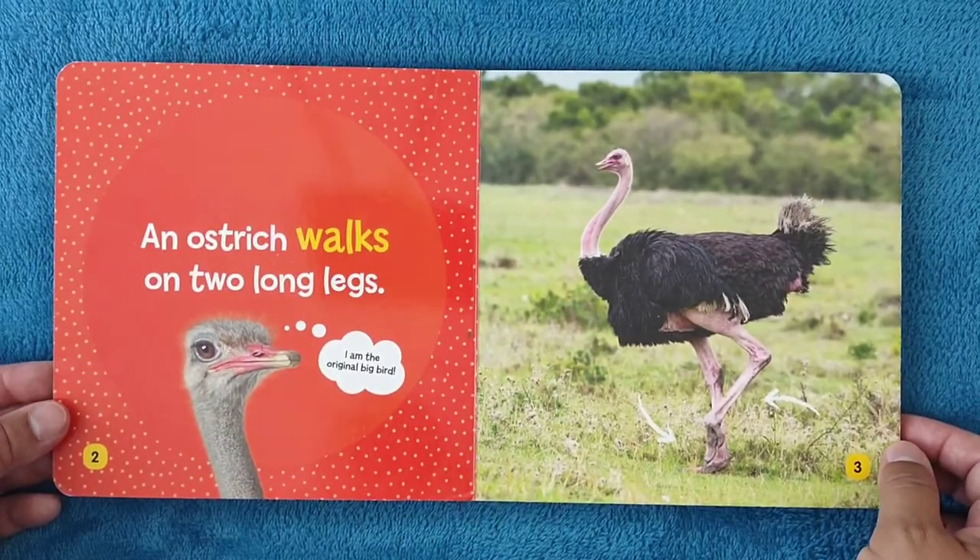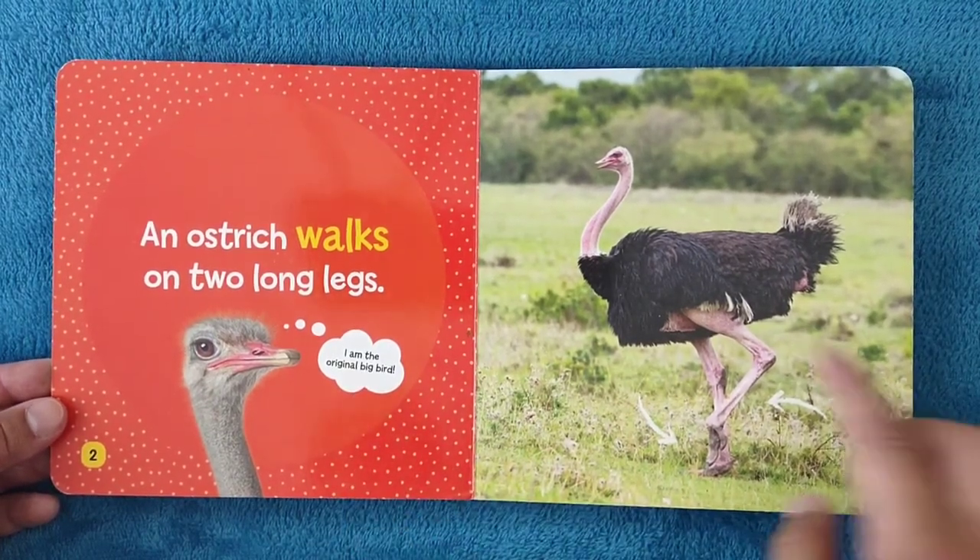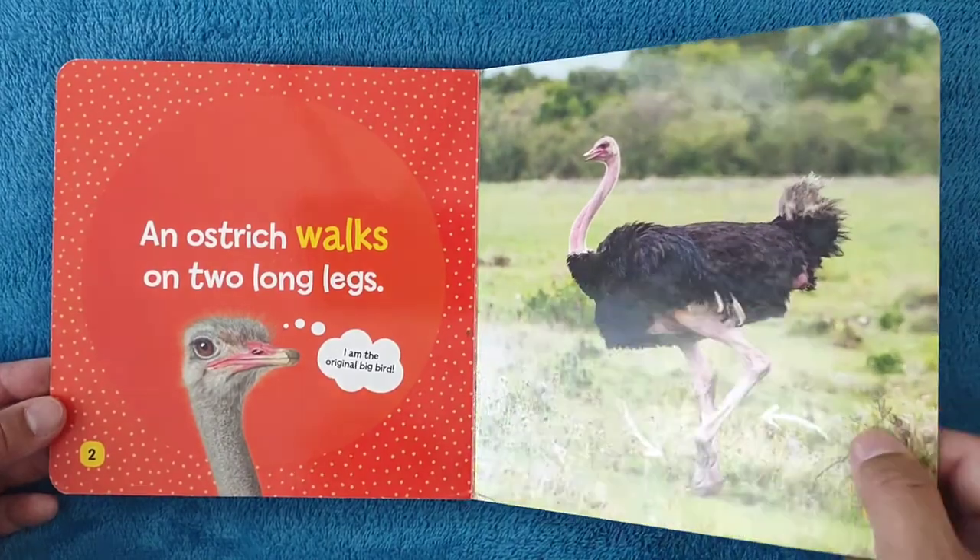An ostrich walks on two long legs. I am the original big bird. Of course, it's true.